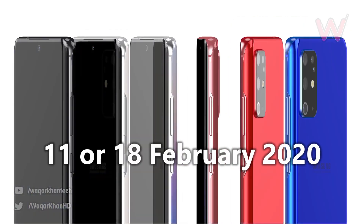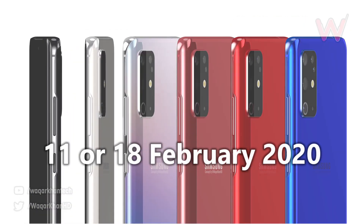The launch date will be the 11th or 18th of February. I'm really excited about the new phone that will be released early next year. With those specs, you can pretty much just use the phone to vlog or even shoot YouTube videos — I won't have to carry big cameras around.